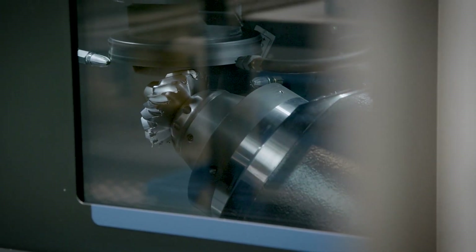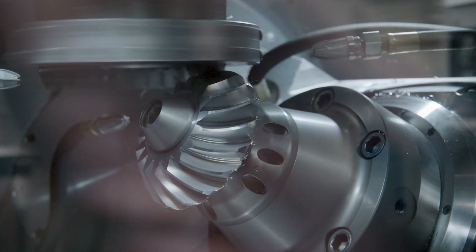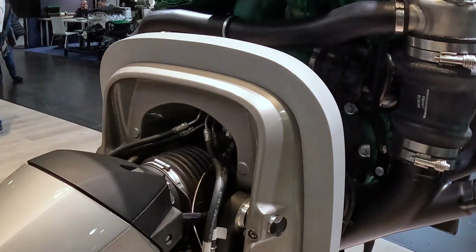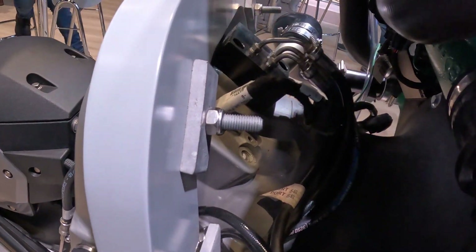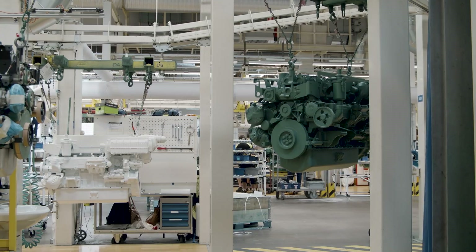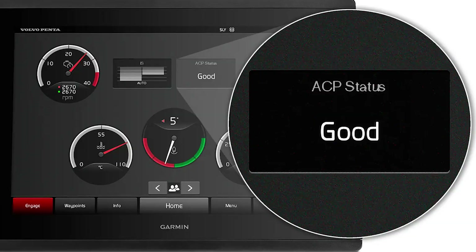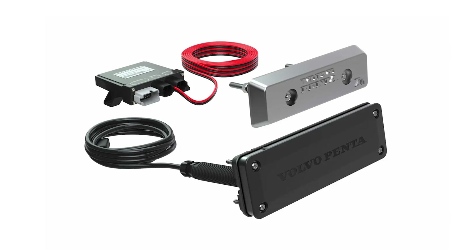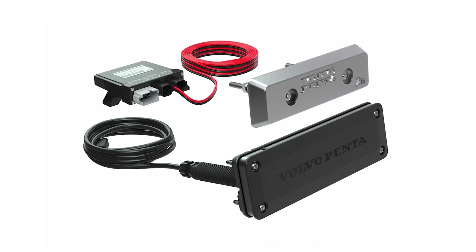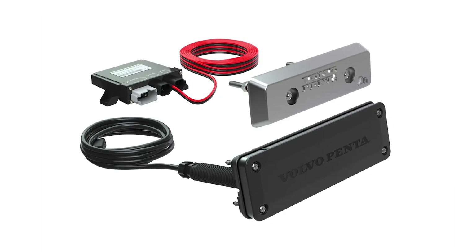Volvo Penta addresses any corrosion by first using a proprietary aluminum alloy for components such as the transom shield mounted to the transom and all other major metal components of the drive. In addition, there are layers of protection coatings under the finished exterior paint. Add to this ACP, or active corrosion protection system. Unlike the passive anode approach, the system applies currents through a transom unit, continually measuring and automatically adjusting, protecting the drive from galvanic corrosion.